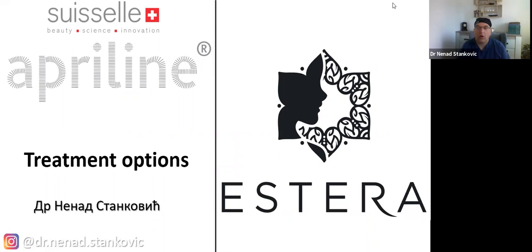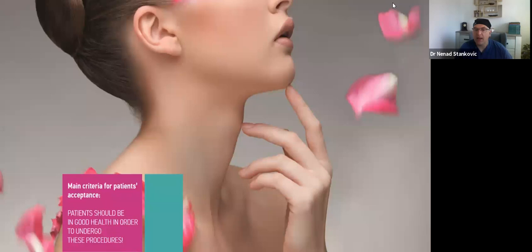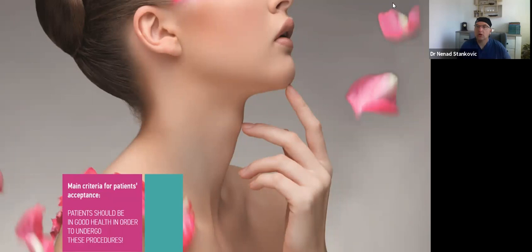Now we can speak about treatment options. When a patient comes to your office, you must always be sure the patient is in good health — not just physical health, but also mental health. If I did not do a procedure, it was mainly because of physical health contraindications. Thankfully, those are not that frequent, but you always have to ask and be careful.